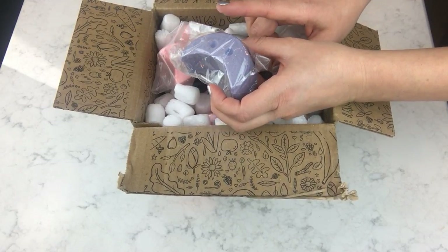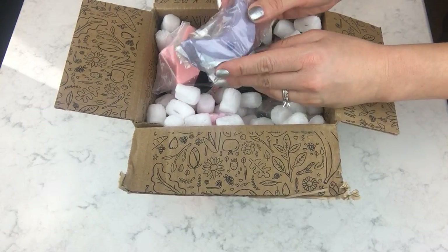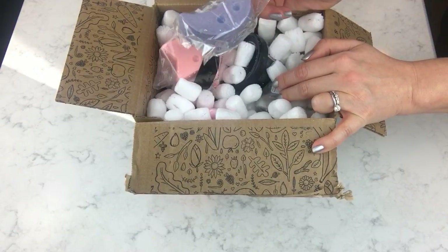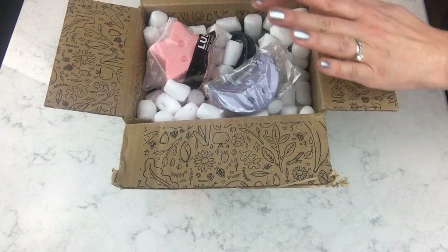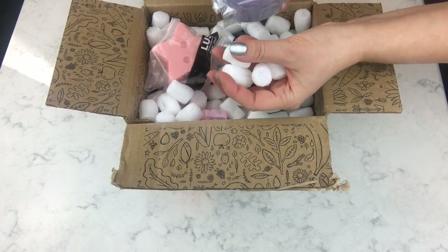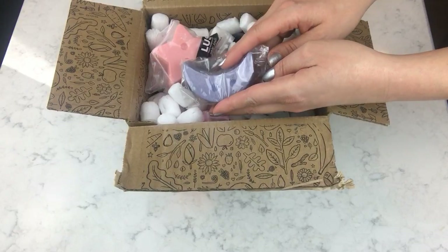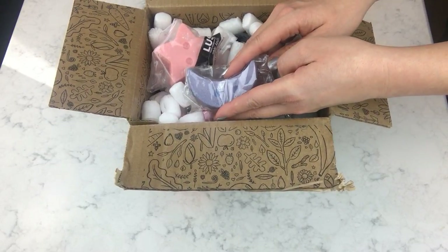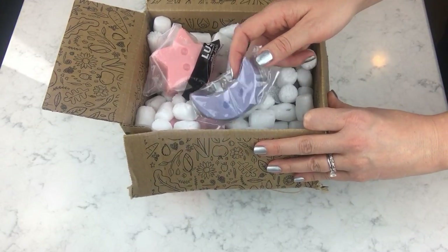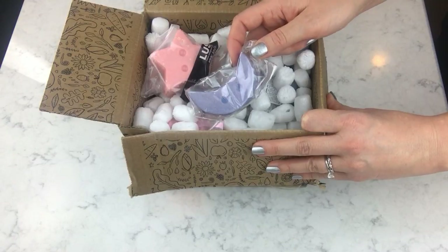When sparkle jars first came out, I ordered a Twilight one from the UK. It was still hot here and I'd heard warnings about ordering things that might melt. It came in the package and there was no sparkle jar — nothing left. All the packing peanuts were purple, sparkly, and smelled like Twilight, but the whole thing had melted completely. I chalked it up to my mistake and didn't contact Lush.